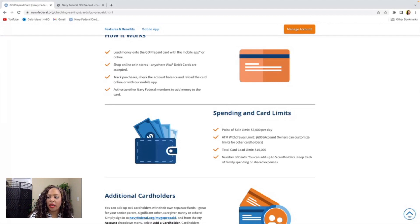Now as far as the spending and card limits, you can spend up to three thousand dollars per day on this card and you have a six hundred dollar ATM withdrawal limit. You can also add up to five card holders on this card.